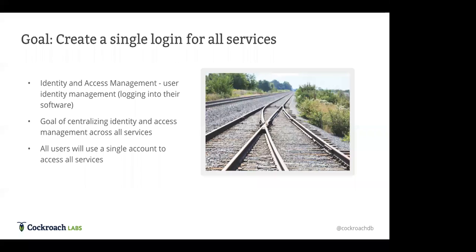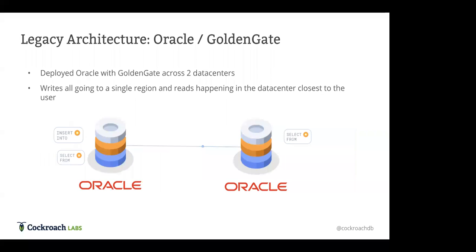Because they had grown through acquisitions, each of these different services required users to have a different login — different username and password for personal finance software, business accounting software, tax software, etc. They wanted to centralize that for a few reasons: tie the concept of identity to all their different services, have users remember one single username and password, and associate all the data from disparate accounts to a single identity. If they centralize the service, they only have to worry about maintaining one service instead of three, four, or five.